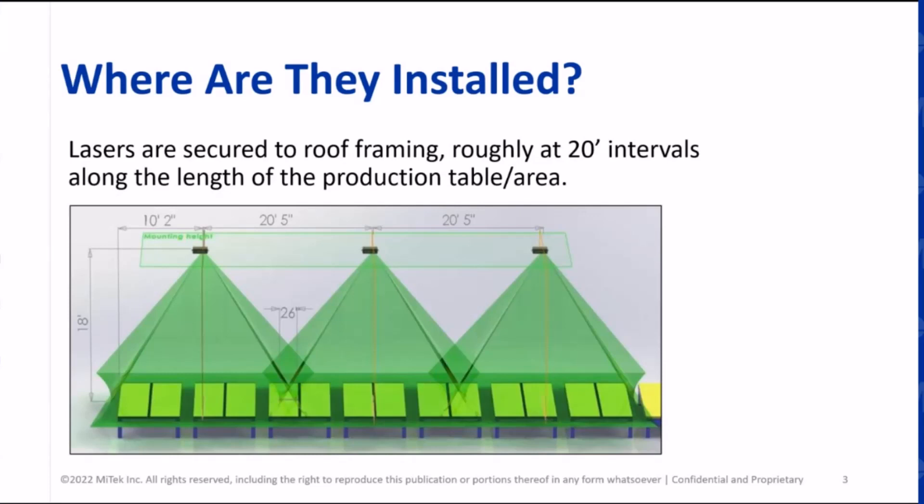Logistically, say a component manufacturer takes the leap and decides to go ahead and do some lasers. They cover roughly — assuming you have the proper ceiling height, which is 16 feet above the table surface as the sweet spot — that's 16 feet from the top of the table, which is roughly 32 inches typically. That's going to be the mounting surface, and that's going to allow you to project up to 20 feet of table length.